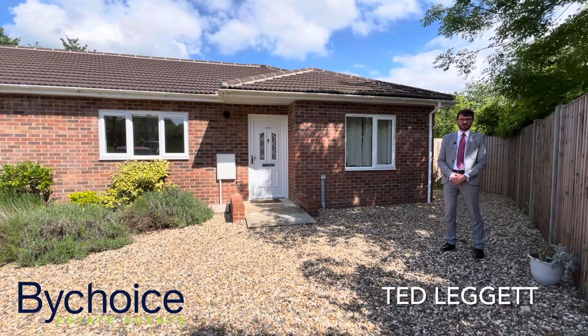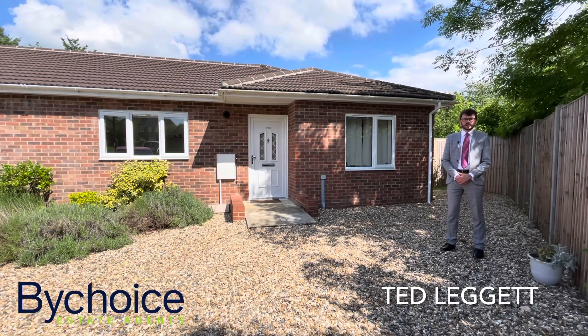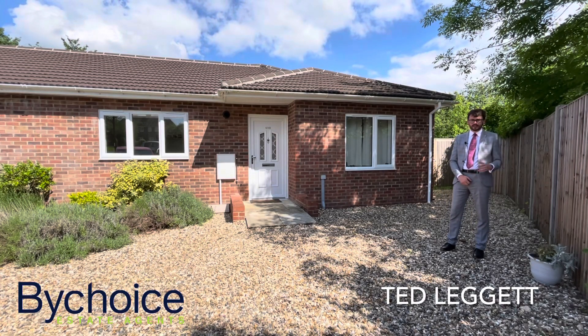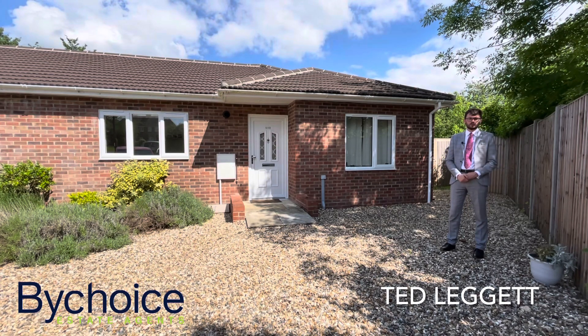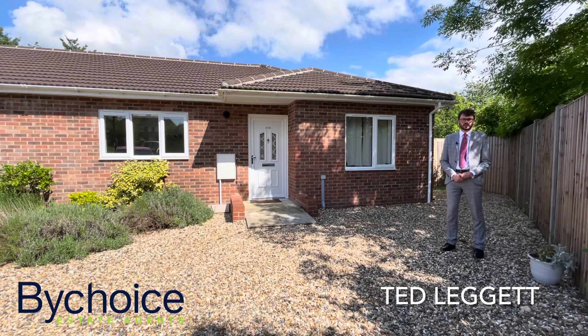Hi there, Ted from ByChoice Estate Agents in Sudbury. Today I'm on Highfield in Clare to take a look at this stunning two-bedroom semi-detached bungalow which is coming onto the market for £295,000.